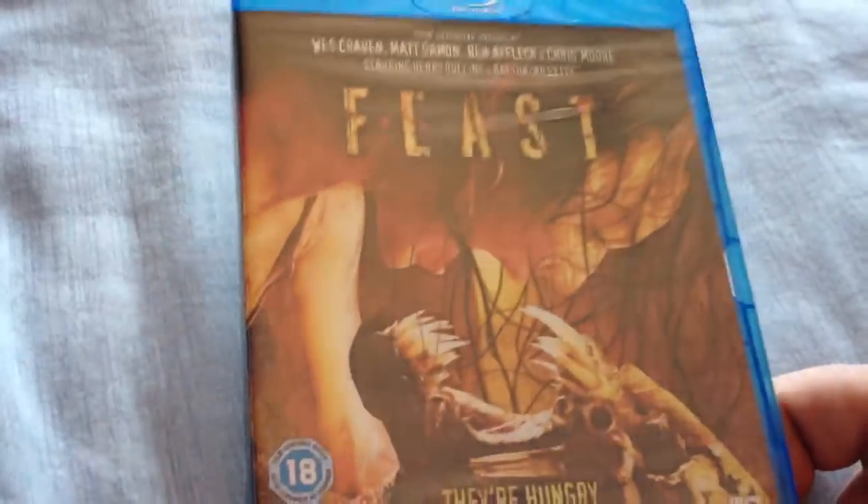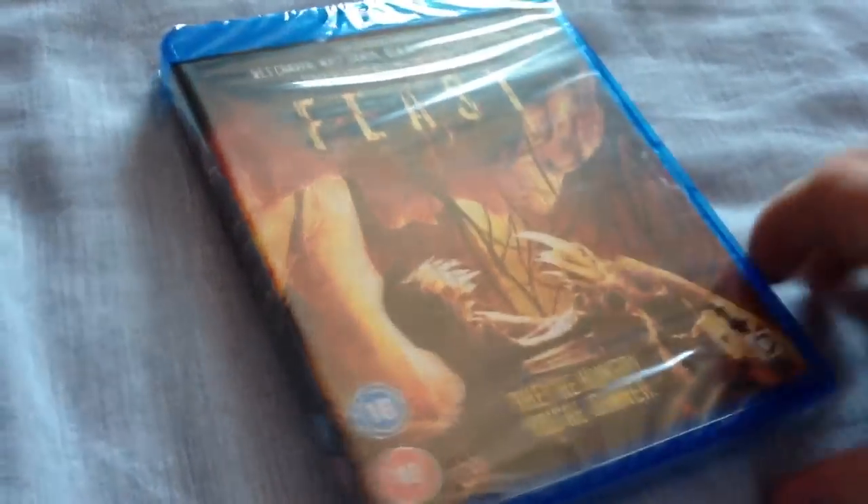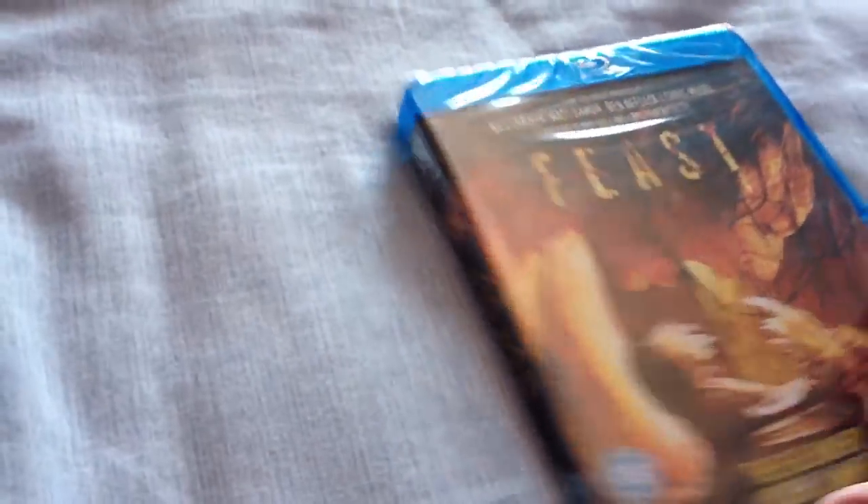Next one is a film I haven't seen either — Feast. Again, recommended on YouTube. I've never seen it, I don't know what it was about, just bought it. It was quite cheap so hopefully it's pretty decent.